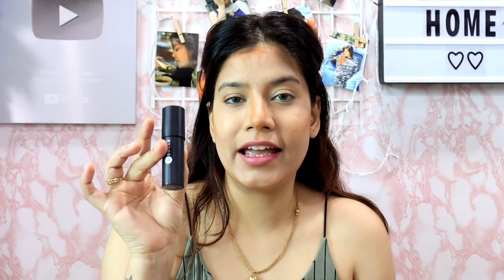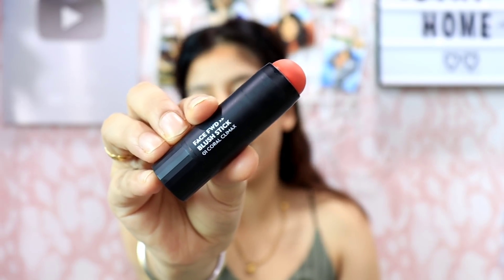I will also apply cream blush. I am going to use the Sugar Face Forward Blush Stick in shade 01 Coral Climax. Wow, I love cream blushes, guys! And for brows I am going to use Percalia Brow Cream — it's a little brownish, reddish-brownish shade.